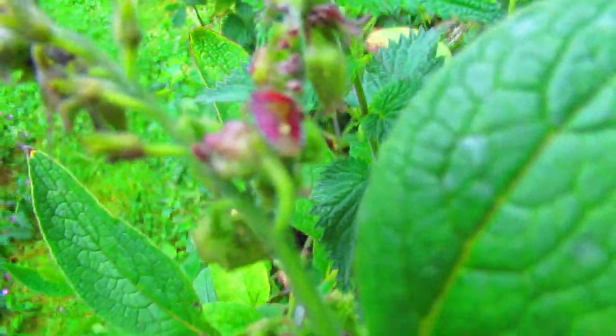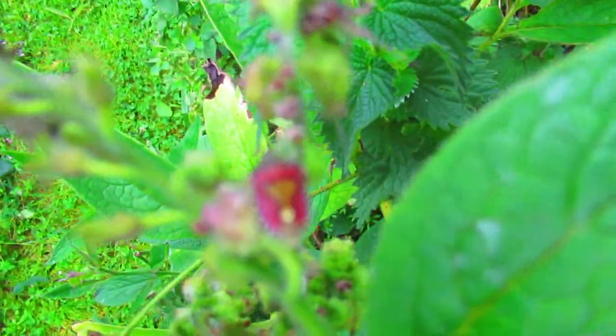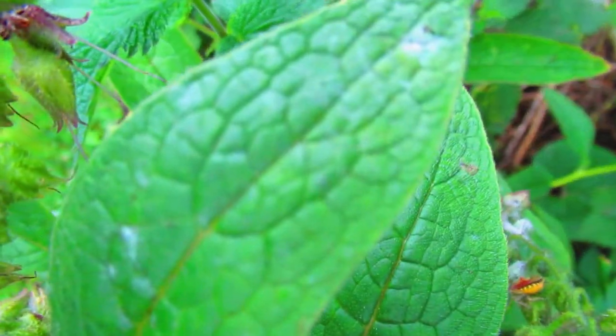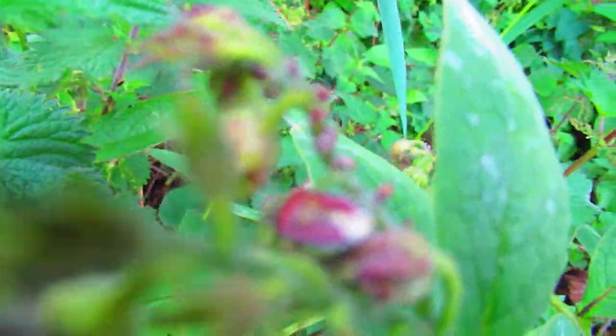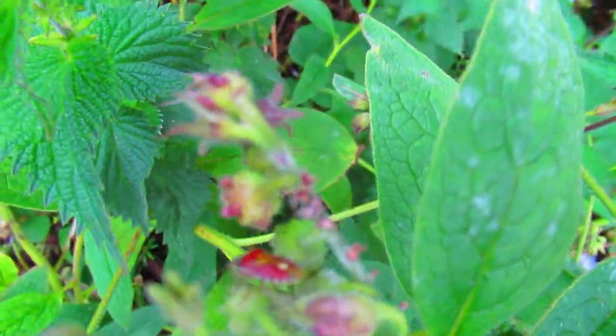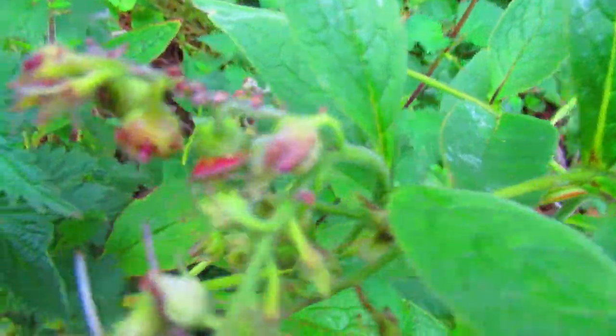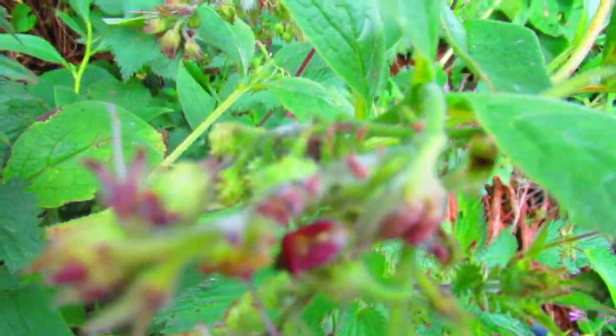There are lots of different shield bug species, and this lovely one is the sloe bug. They're very well camouflaged. They have little spots at the side of their wing cases — see, they look like a shield.